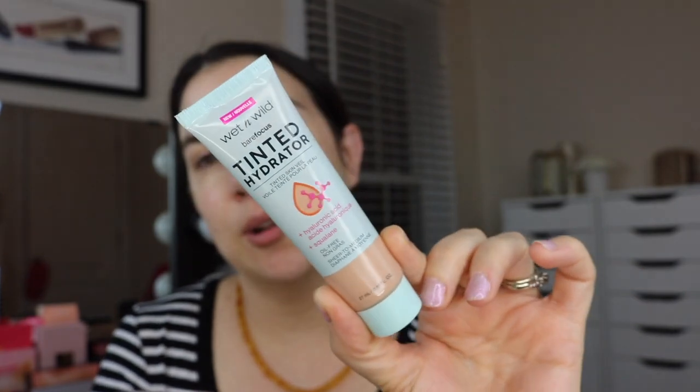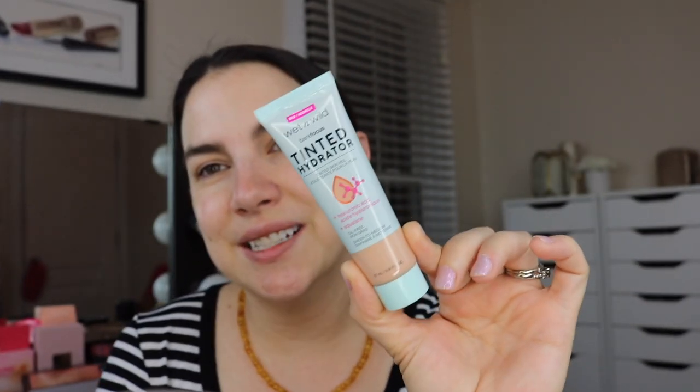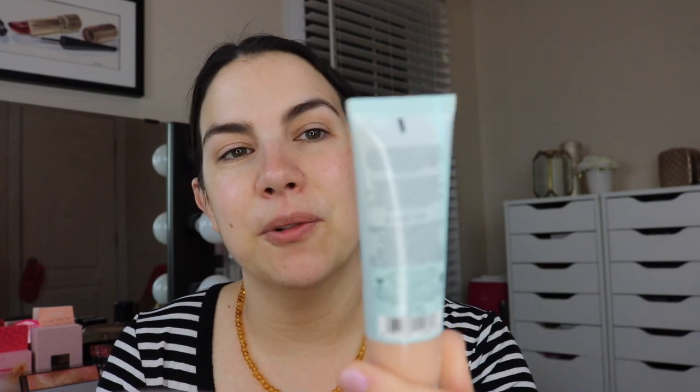Then my friends, I'm trying to get a little bit better about showing you the things. This tinted hydrator from Wet n Wild is called Bare Focus Tinted Hydrator - Hyaluronic Acid, Squalane, Oil-Free, Sheer to Medium Coverage. The shade I have is Light, and I wore this yesterday. I was really impressed - I thought it had more coverage than I was thinking it would. Let's squeeze out a little bit - I've got like a large pearl-sized amount.